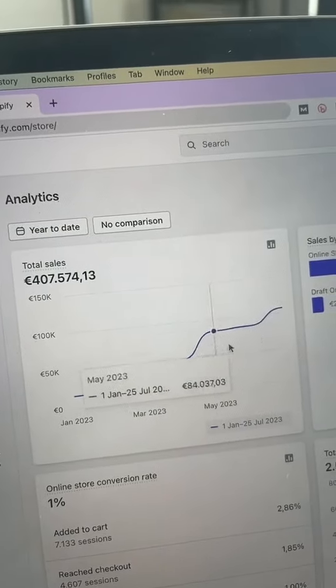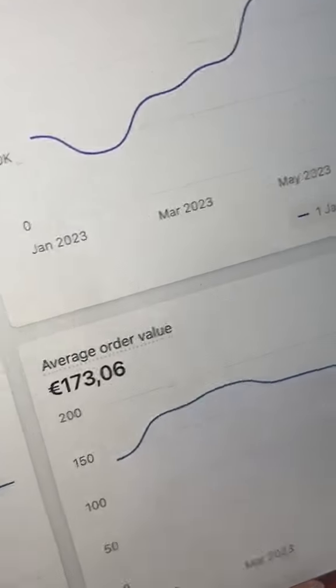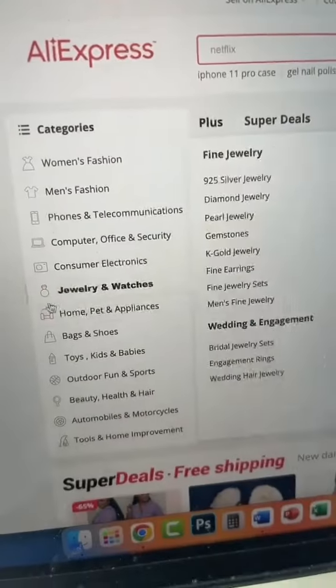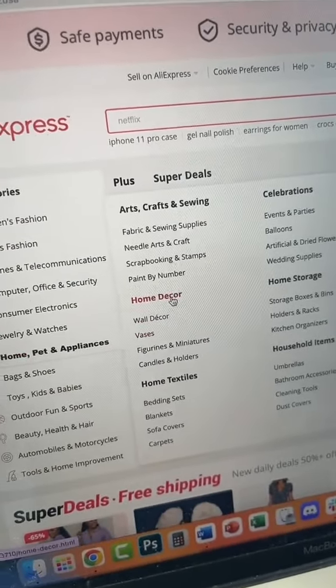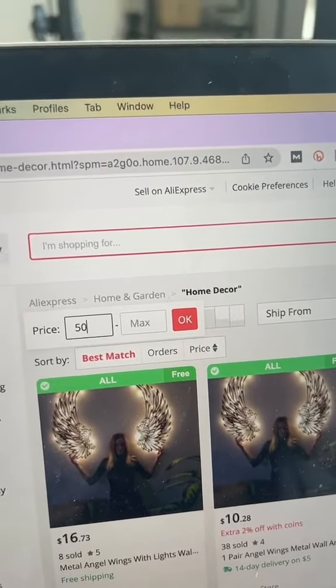This is how you can make 10, 20, and even 30k in profit a month selling expensive products. This strategy is super easy and anyone can do this. First, go to AliExpress, go to Home and then Home Decor. Next, set a price of minimum $50.